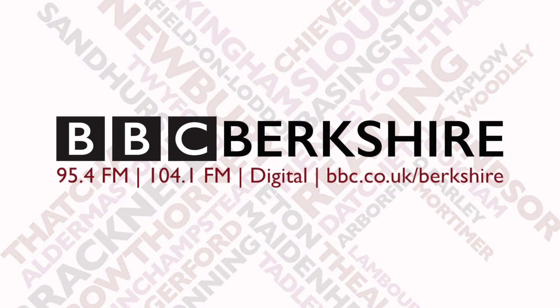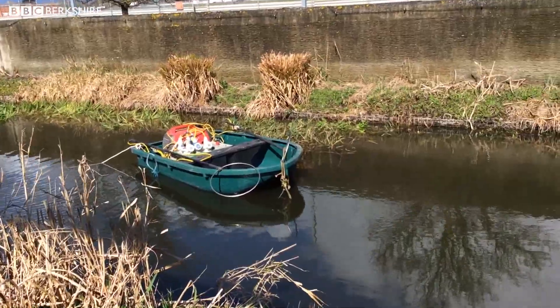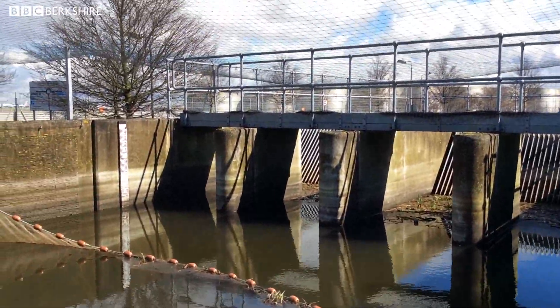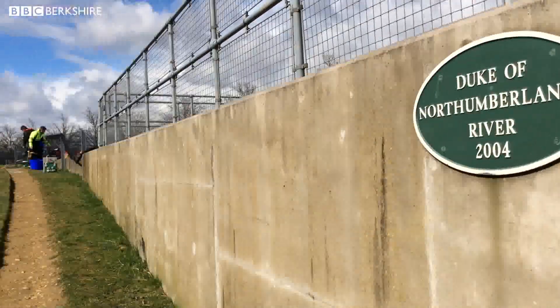BBC Radio Berkshire. When you think of Heathrow, it's not always about the planes and about the tarmac and about Terminal 5. We're also here looking at the environmental and biodiversity of the airport.